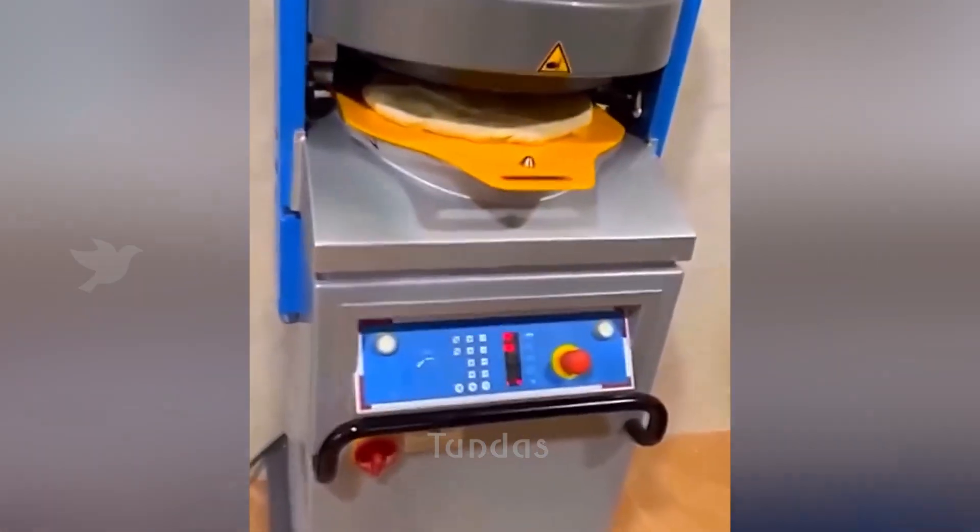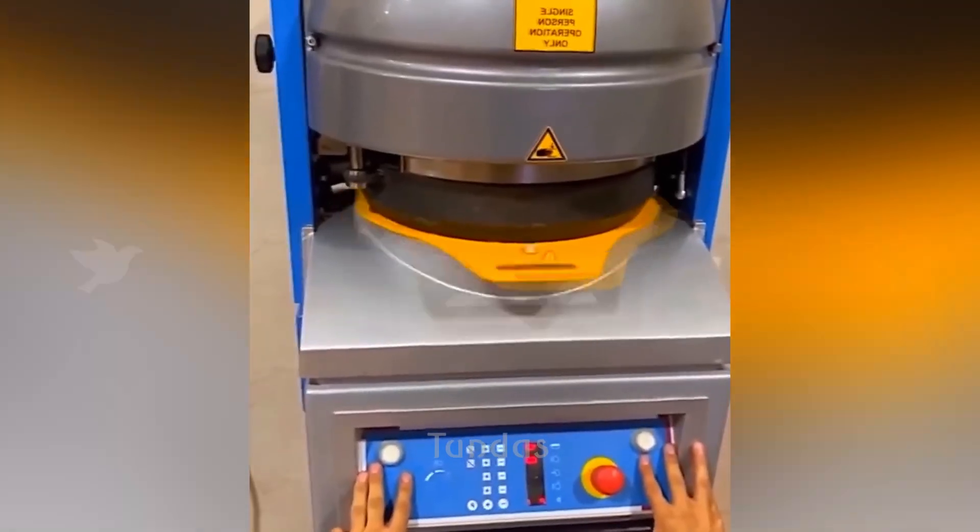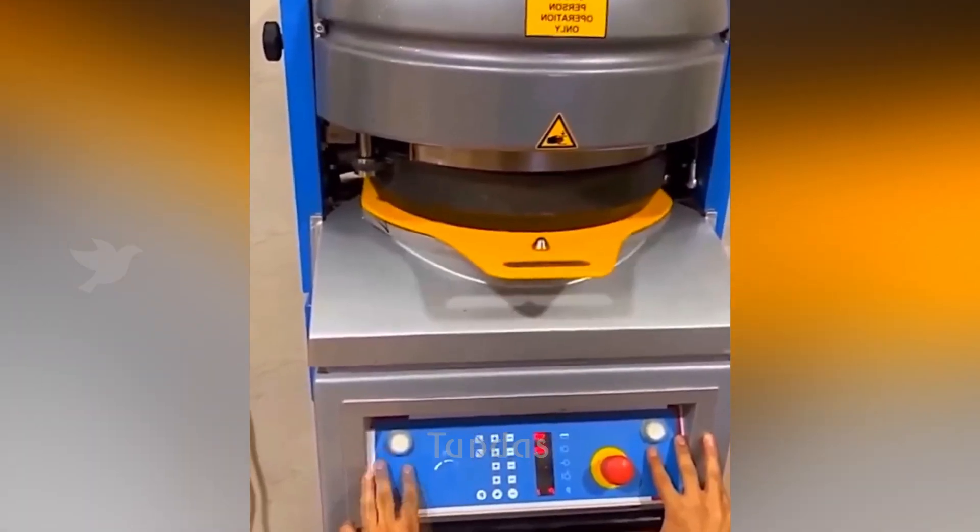This machine shapes dough into round balls with circular motions in just a few seconds, ready for baking.